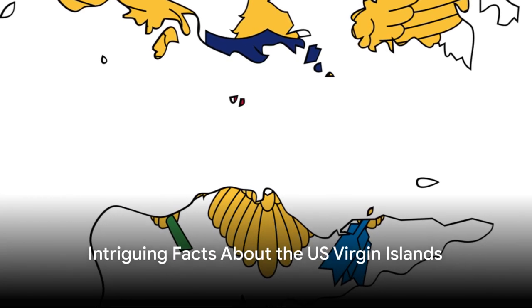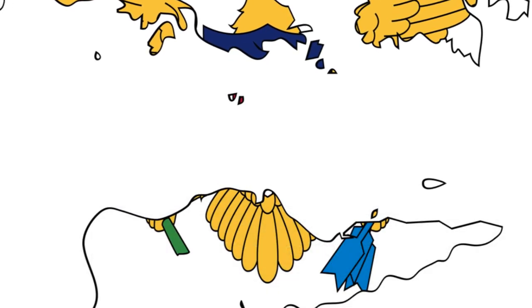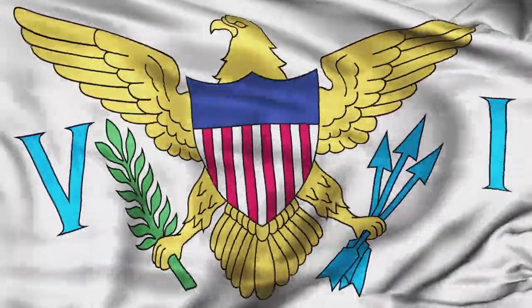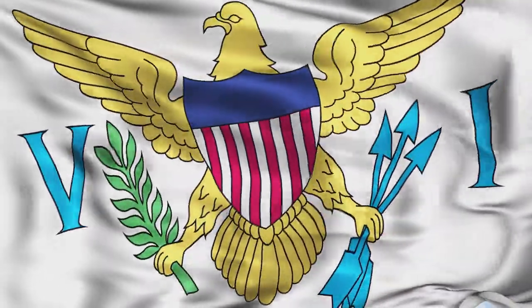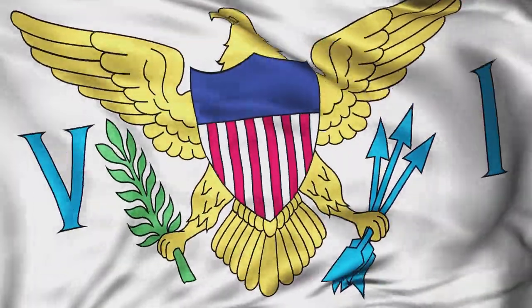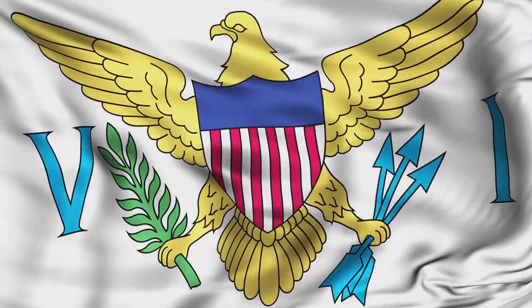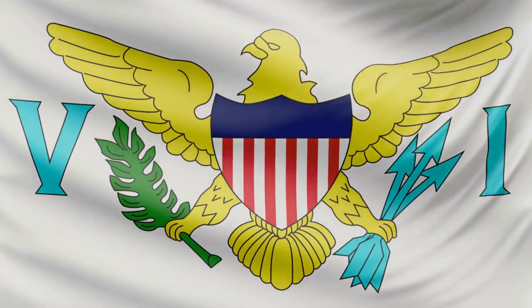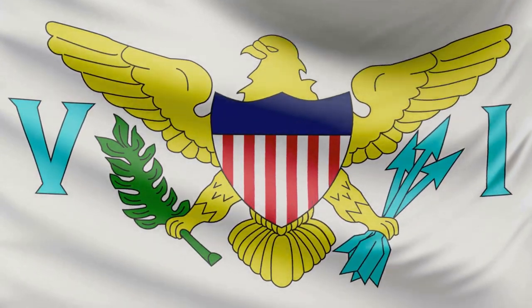Did you know that the U.S. Virgin Islands is the only location in the United States where they drive on the left? Now that's something to remember. Welcome to the intriguing world of the U.S. Virgin Islands, a tropical paradise nestled in the Caribbean's crystal blue waters — a tantalizing mix of azure seas, emerald hills, and history steeped in intrigue and adventure.